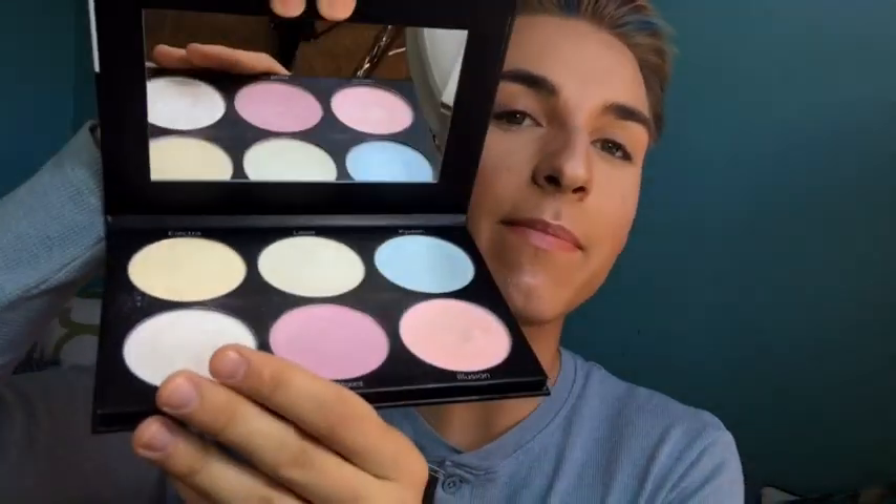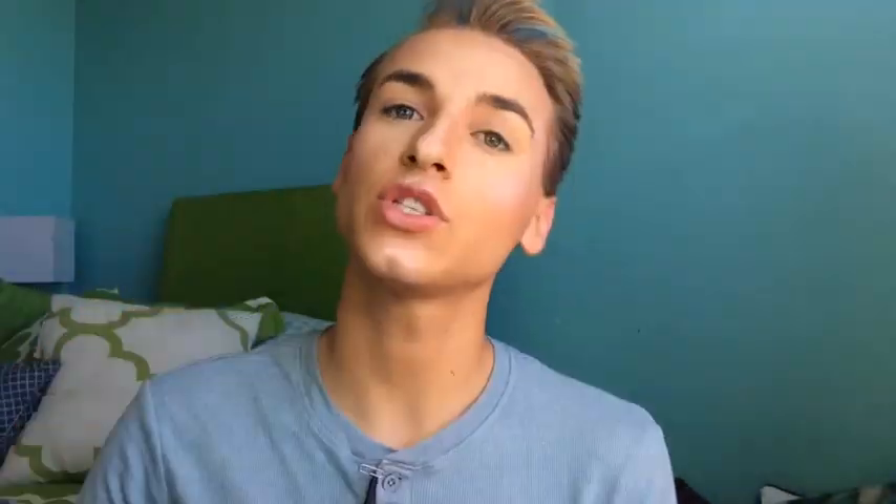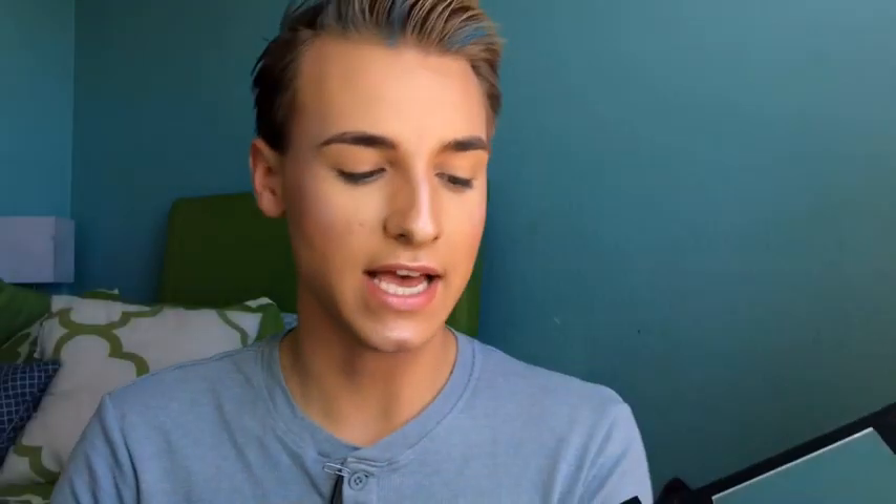Those of you who watched my last video know how amazing this palette is. This is so blinding — I'm actually wearing it right now. It almost reminds me of like an alien-type palette. It seems very supernatural and they're just holographic. I am obsessed.